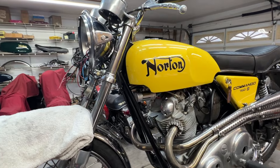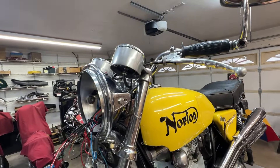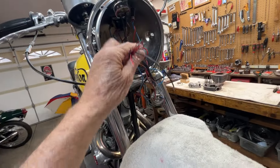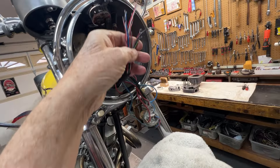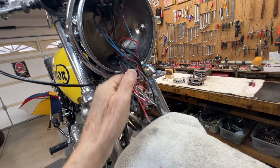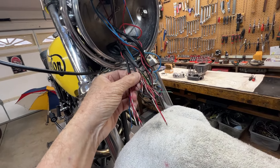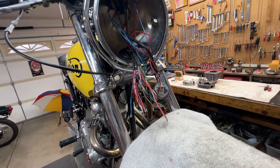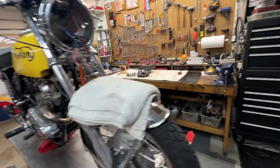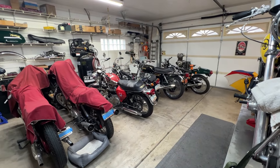I have not yet gotten to connecting the wires on the new instruments. We did run them all into the headlight the other day — here are all the wires that need to be connected to each other, power, and ground. Once we get all of these hooked up, the instruments should come to life — that's a capital 'should.'